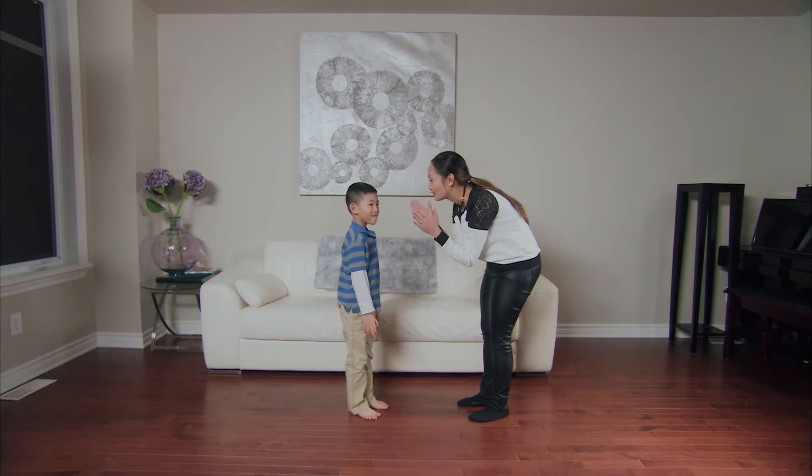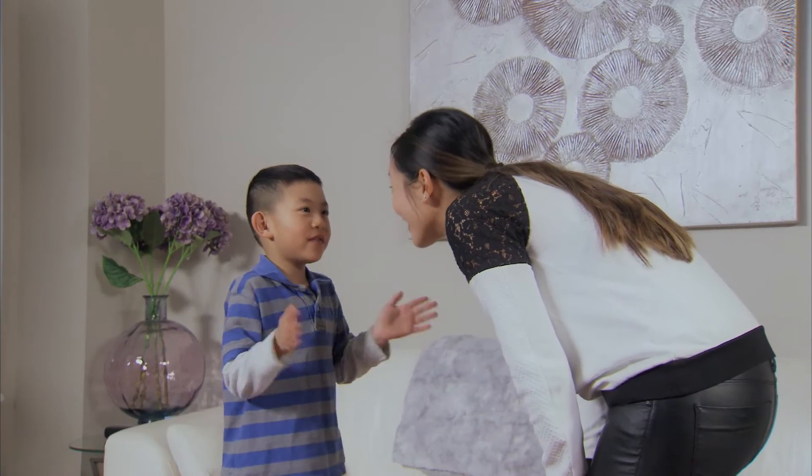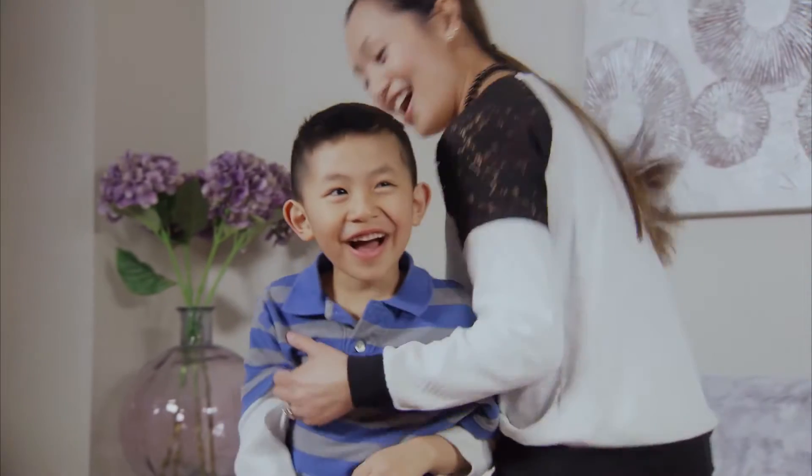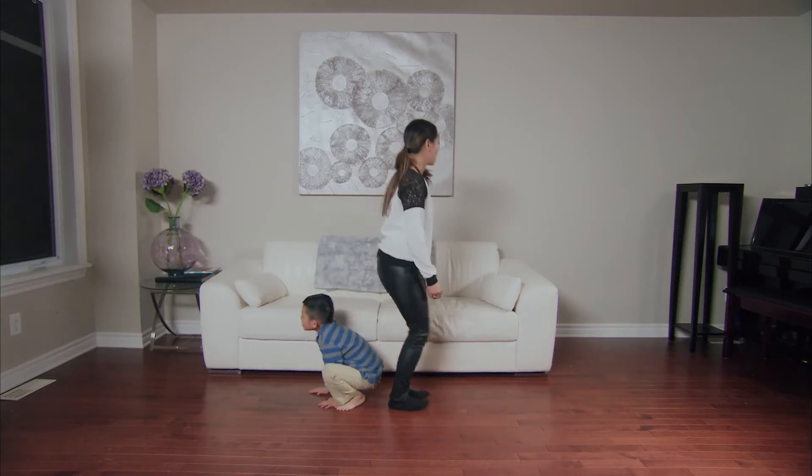Almost anything can be a number game. Clap five times. Do five bunny hops. Now five more.